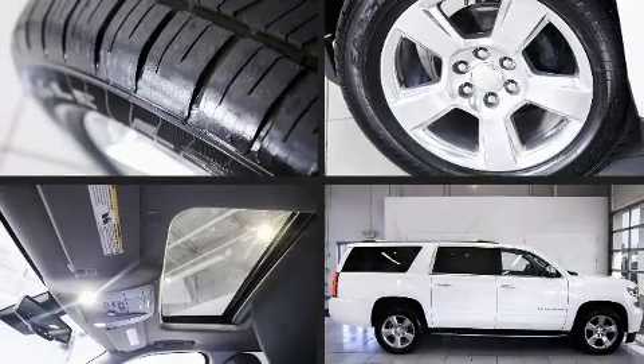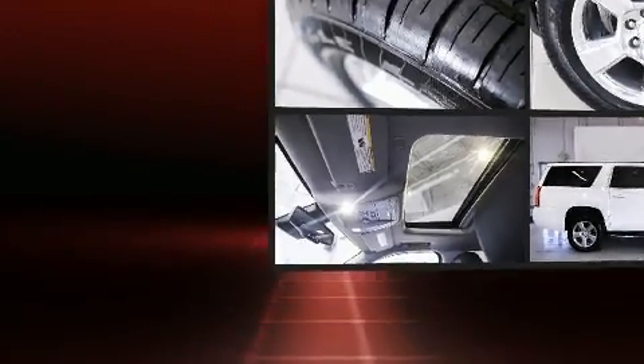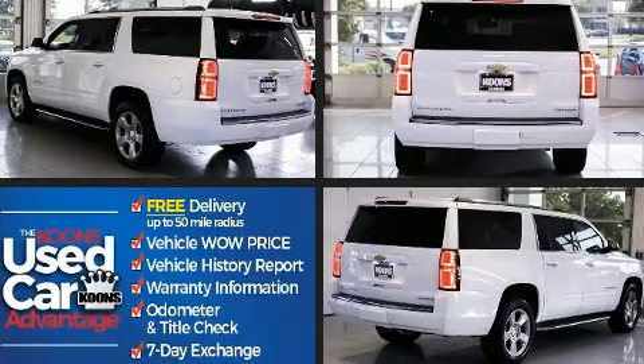Here's a great deal on a 2020 Chevrolet Suburban. It features four-wheel drive capabilities, a durable automatic transmission, and a powerful eight-cylinder engine.